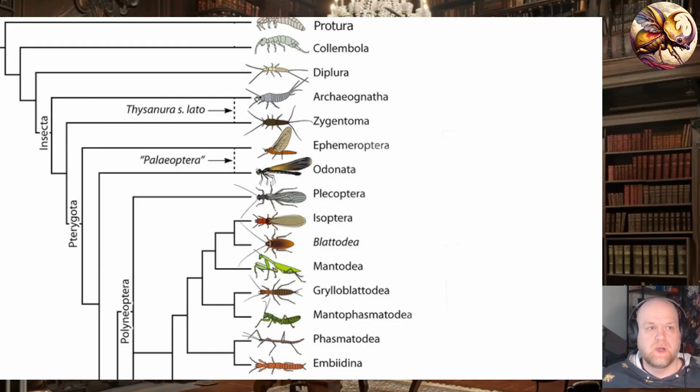Welcome back to the channel, everyone. Please like and subscribe — it helps the channel grow. Today, I wanted to talk about a piece of research that was just recently published in Nature.